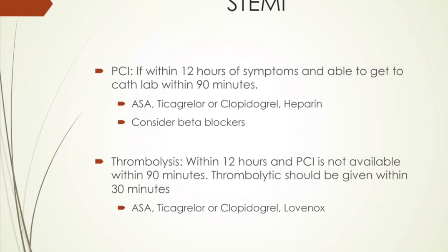If it's within 12 hours and you're able to get them to a cath lab within 90 minutes, then you want to give aspirin, Plavix, heparin, and consider beta blockers. If it's within 12 hours and PCI is not available within 90 minutes, then you want to switch over and use a thrombolytic — and that should be given within 30 minutes. Whichever your ER stocks and your preference is, with guidance from cardiology. We have a nice set of orders that I pull out and checkbox, and literally it's done within minutes — we have it down to pretty much a science here.